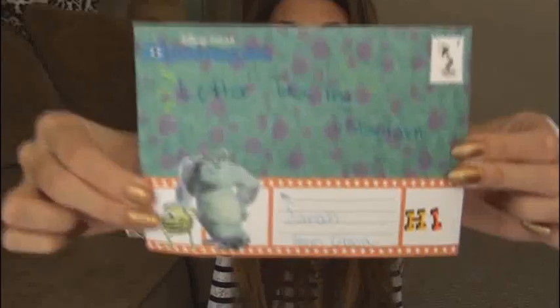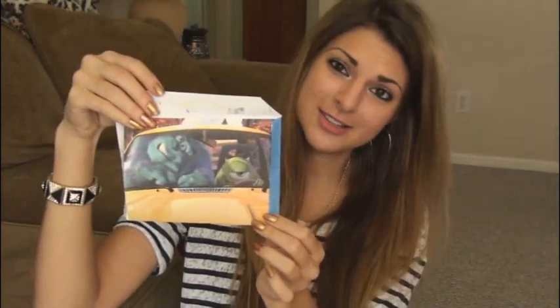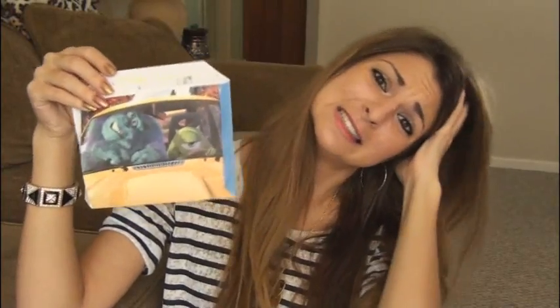Next we have this package from Olivia. It has a Monsters, Inc. envelope — these are so cool, I've gotten a Toy Story one before. Basically it just opens out and the letter is on the back of the envelope. Here's the inside — there's her Instagram. The joke is: why do seagulls live by the sea? Because if they lived by the bay, there would be bagels! That's funny. It says arts and crafts keep you sane — they really do.